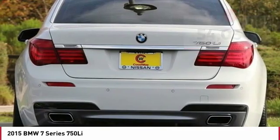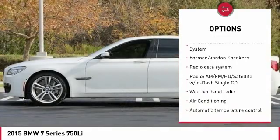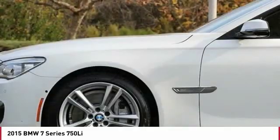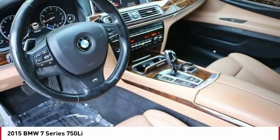Here are some of this vehicle's great options: traction control, power passenger seat, navigation system, air conditioning, dual airbags, leather-wrapped steering wheel, power steering, alloy wheels, four-wheel disc brakes, and universal garage door opener.